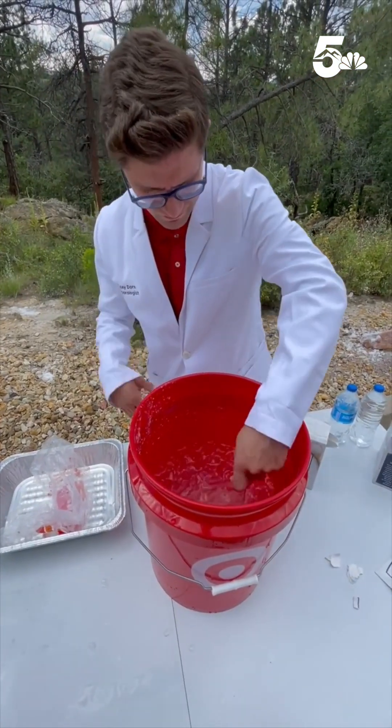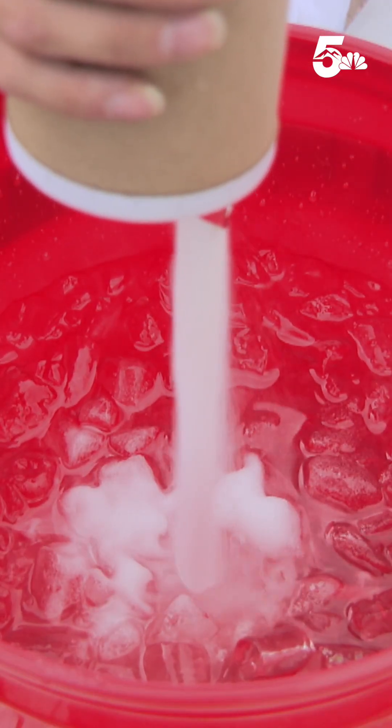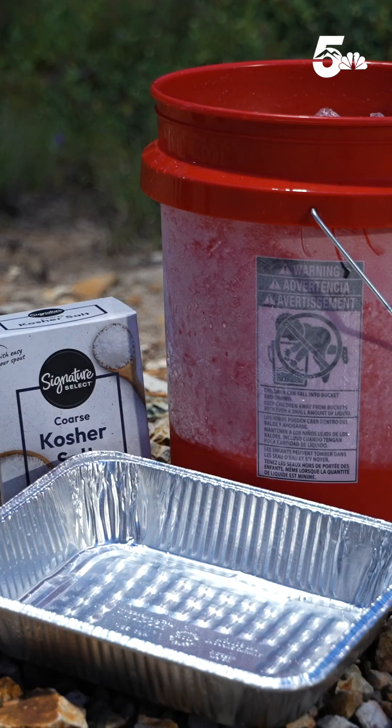There are a few key things we need for this experiment to work. First, we need to make an ice bath in a large tub — a bag of ice, cold tap water, and salt. You'll need a food thermometer to measure the temperature of the ice bath, and finally, you'll want a tray of some kind.